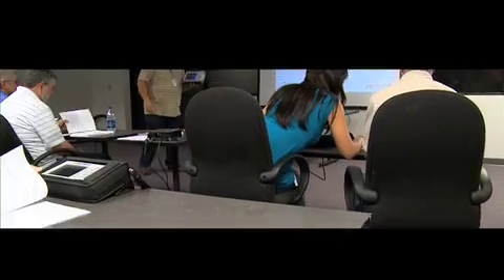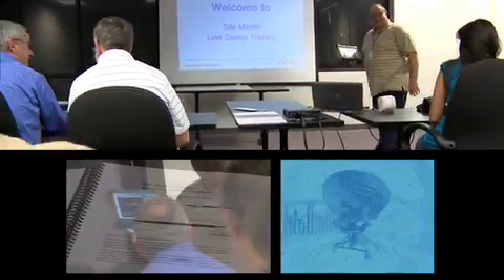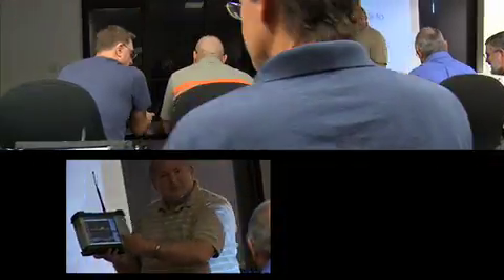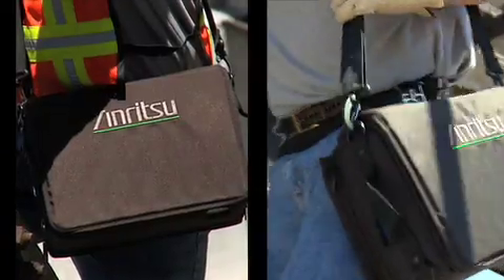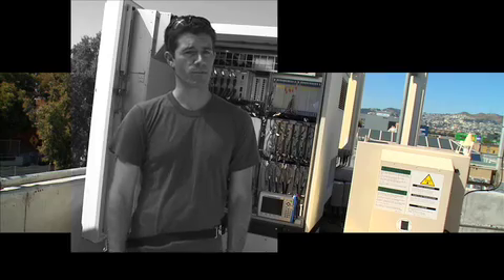Not only is Anritsu certified training required by all carriers, it happens to be the best in the industry. The instructors are knowledgeable. They only teach you stuff that you need to know — stuff that you're going to use in the field, including all the latest technologies. Half the time is spent in lectures and half is spent in labs. It works really well. When I'm done with the training, I'm ready to hit the ground running. That makes me more efficient, which leads to better network performance, not to mention happier customers.